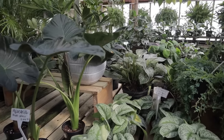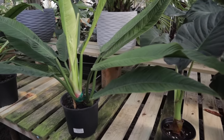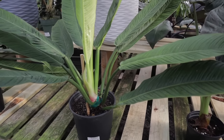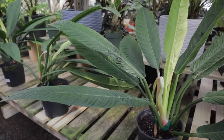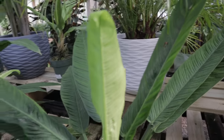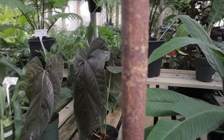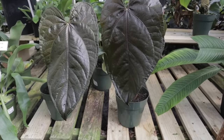Alocasia regal shield $24. Philodendron campii lynette $74 — how awesome is this? I love these leaves. What are you? Oh my gosh, look at these anthurium.